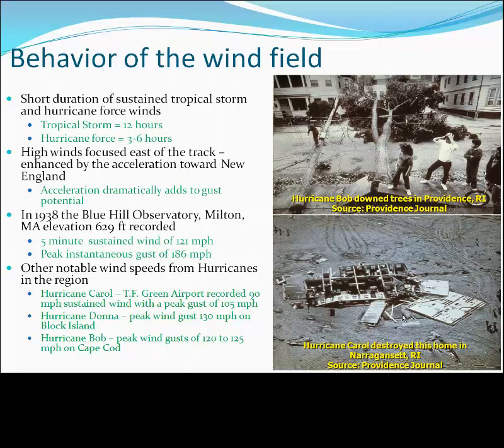Back in 1938, atop the Blue Hill Observatory in Milton, Massachusetts, at an elevation of 629 feet, the 1938 hurricane produced a five-minute sustained wind speed of 121 miles an hour with a peak instantaneous gust of 186 miles an hour.